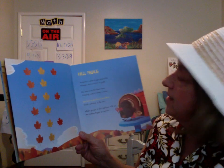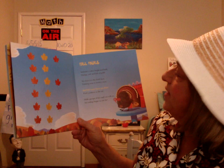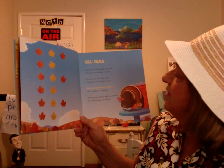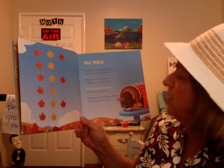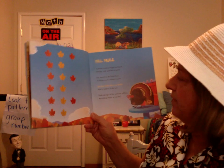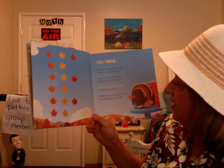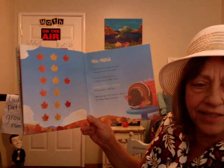Fall Finale. Autumn's colors bright and bold — orange, red, and lots of gold. For trees it is the final show. Coming soon is winter snow. Just how many leaves are there? Find a pattern in the air. Make groups of five and you will see an ending happy as can be.